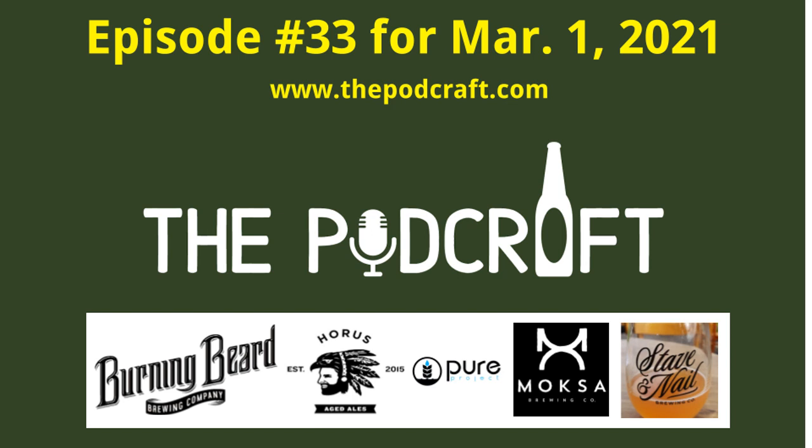Today we have a sour and then three IPAs. We've got a Horus and Stave collaboration sour, an IPA from Burning Beard, a double IPA from Moxa, and a triple IPA from Pure Project - a San Diego county brewery. Most of these are local except for Moxa.